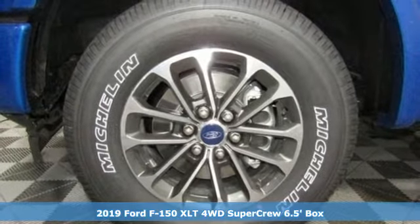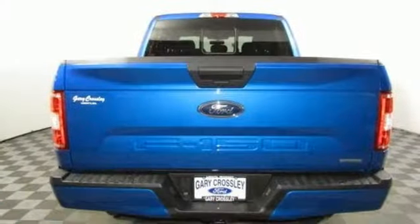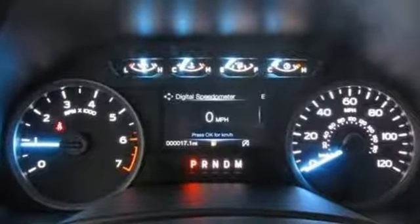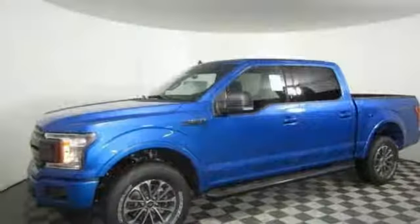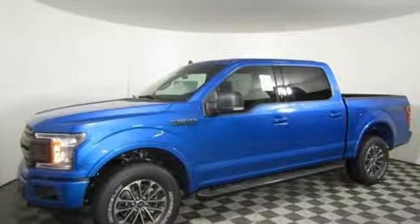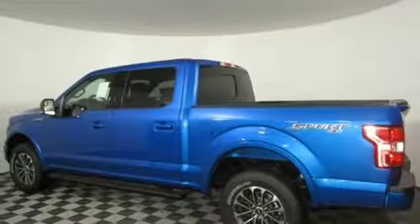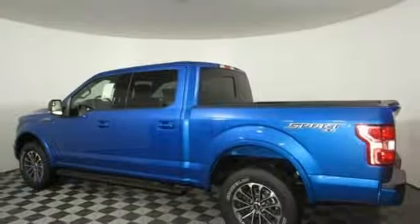It's well-equipped with the features you need: easy lift and lower tailgate, manual tilting steering column, capless fuel filler, manual telescoping steering column, twin-turbo V6 engine, active grille shutters, electronic shift on the fly, and three 12-volt power outlets.